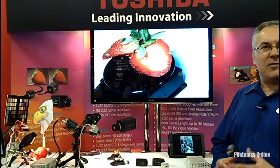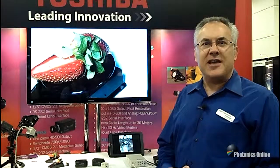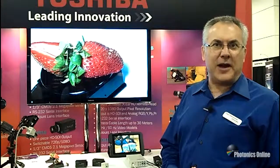I would welcome you to go to our website, ToshibaCameras.com. You can find data sheets on all of our cameras. I'd be happy to help you out to see if one of our cameras would fit your applications.